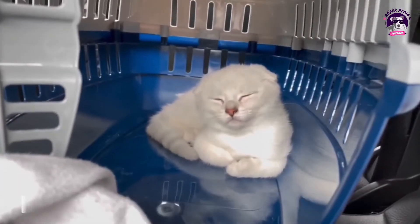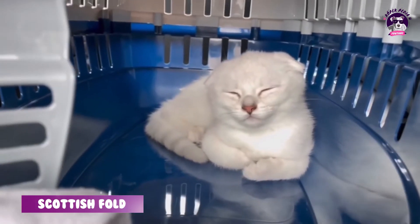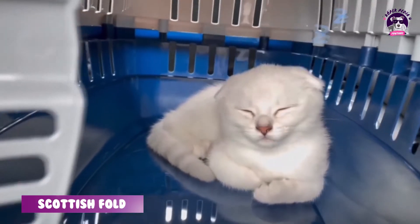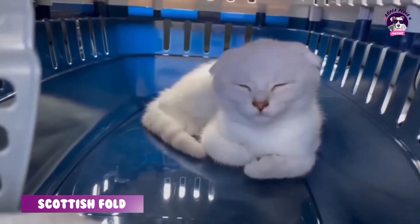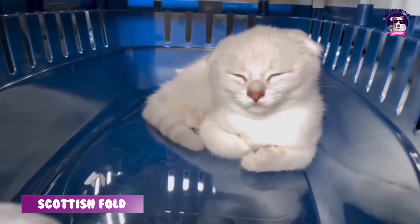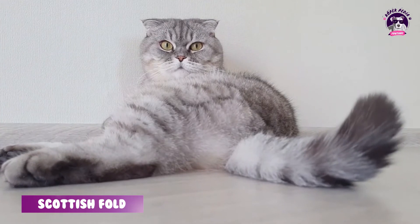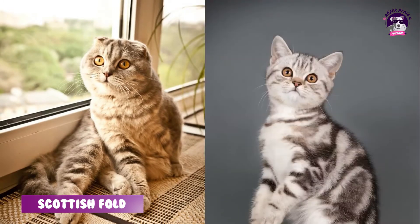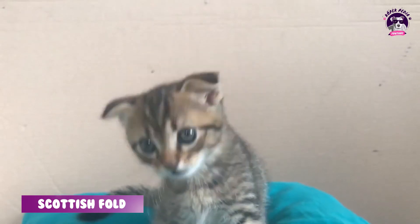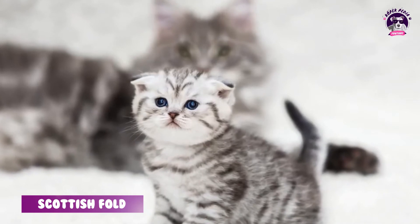Scottish Fold kedi sahiplenirken dikkat edeceğiniz konu şu: Bu bir genetik mutasyon olduğu için üreticinin doğru bir üretici olması gerekiyor. Scottish Fold'lar eşleştirmede erkek ve dişi olarak iki Fold bir arada olmaz; bir tanesinin mutlaka dik kulaklı olması gerekiyor. Bu Scottish Straight olabilir. Dik kulaklı bir kediyle Fold'un çiftleştirilmesi, genetik mutasyondan kaynaklanabilecek rahatsızlıkları engelleyecektir.